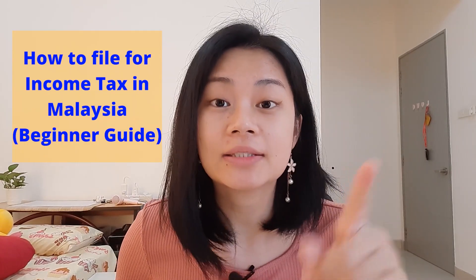Hello everyone, welcome back to the channel. Today's video we are going to talk about how do you file for income tax in Malaysia.